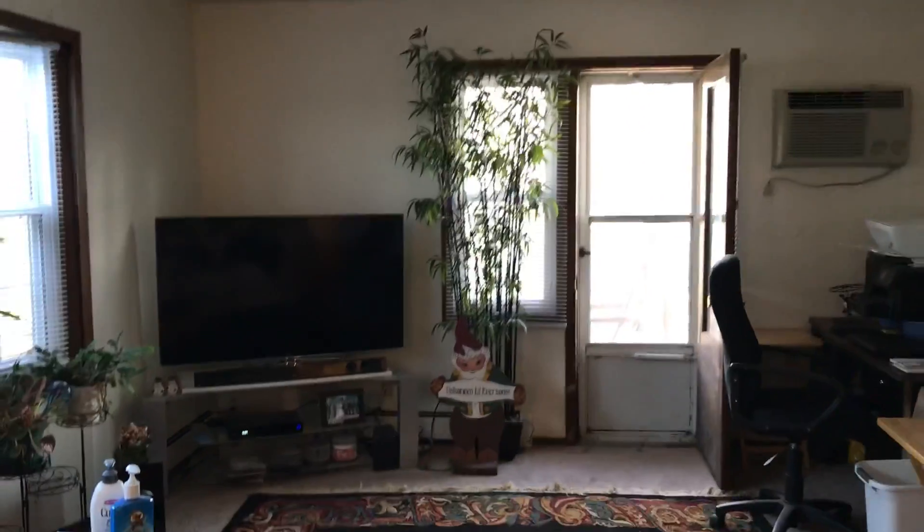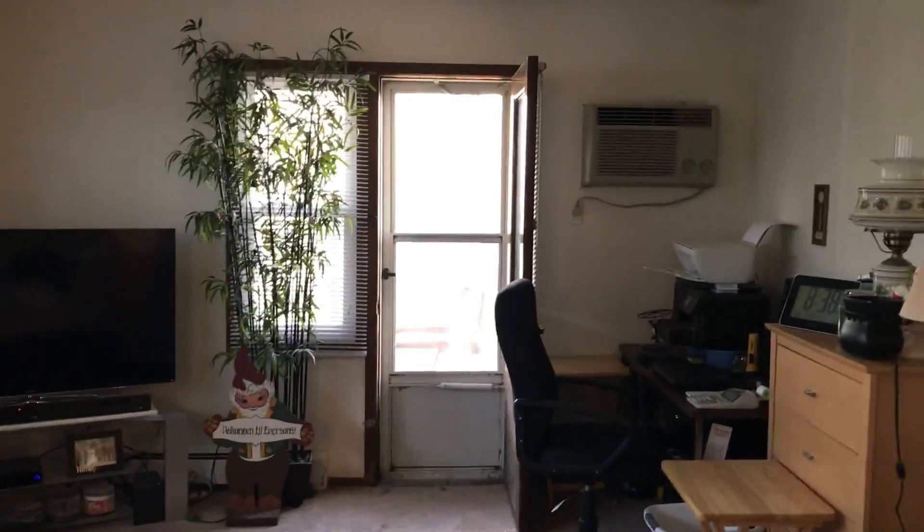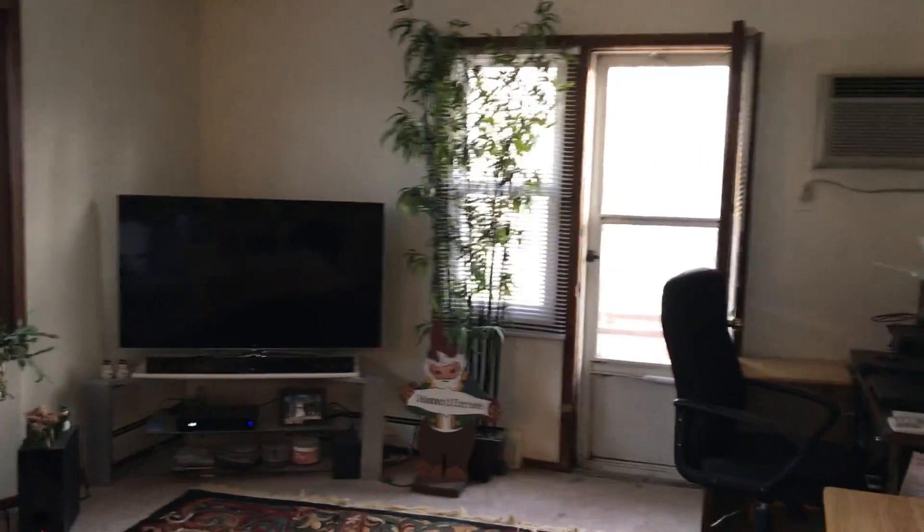Hi and welcome to this first floor one bedroom located at the Villager in Hopkins. It's located right off of Highway 7 and Hopkins Crossroads.